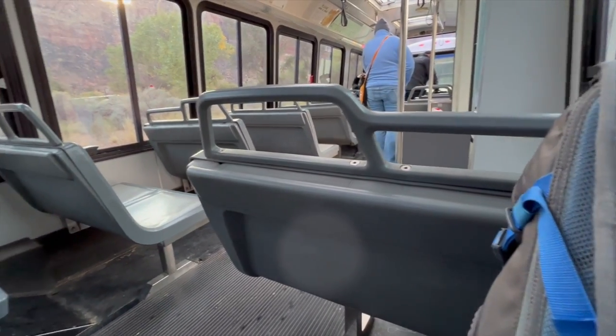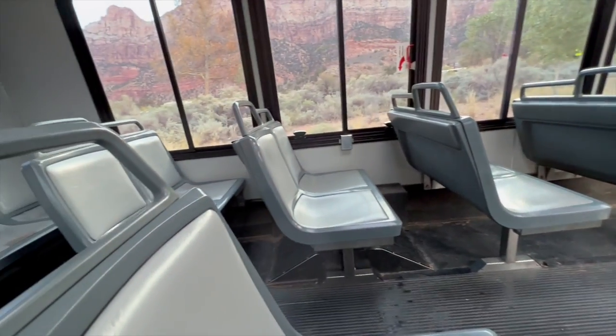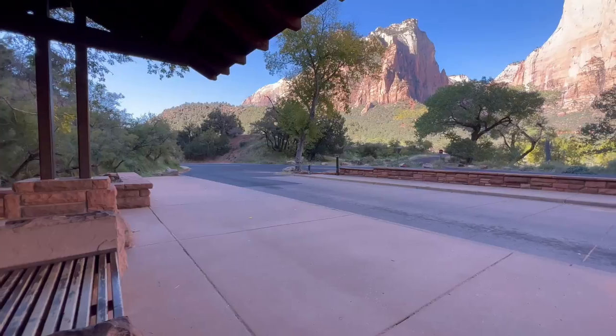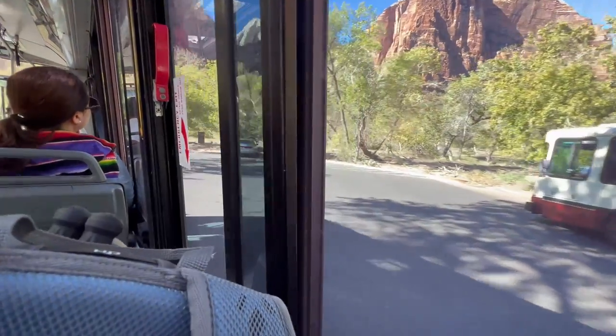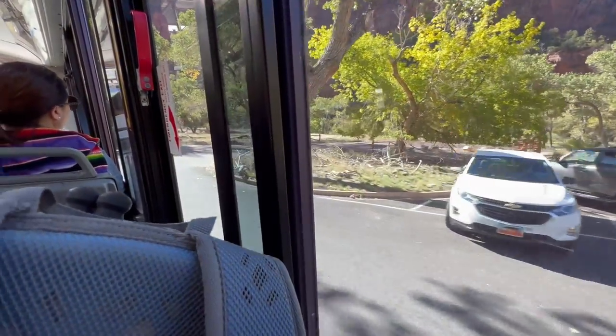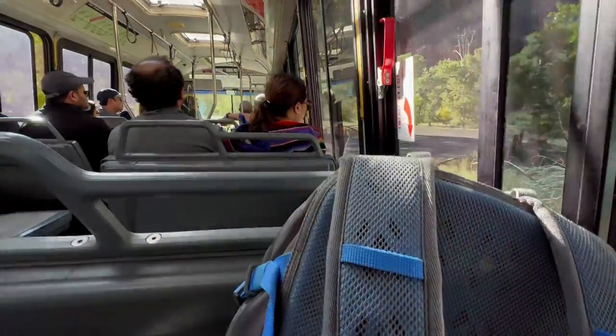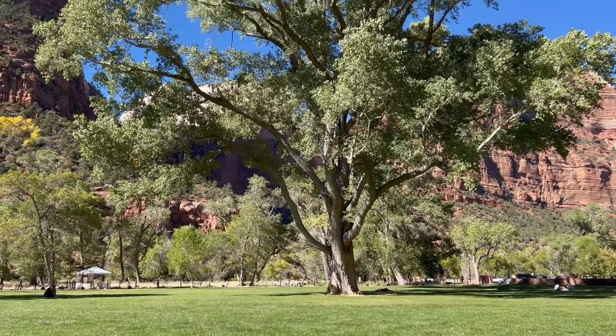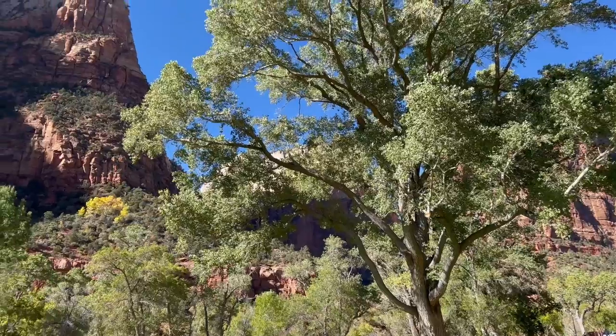In winter there are no shuttles and you are free to drive through the park yourself. Definitely come early, as the lot fills up quickly. Depending on the time of year you go, the first shuttle starts at different times, so if you want to start a hike early, your best option is to book a room at the Zion Lodge. This allows you entrance into the restricted part of the park, and it's well worth the money to experience Zion quietly without all the shuttles passing through in the very early morning.